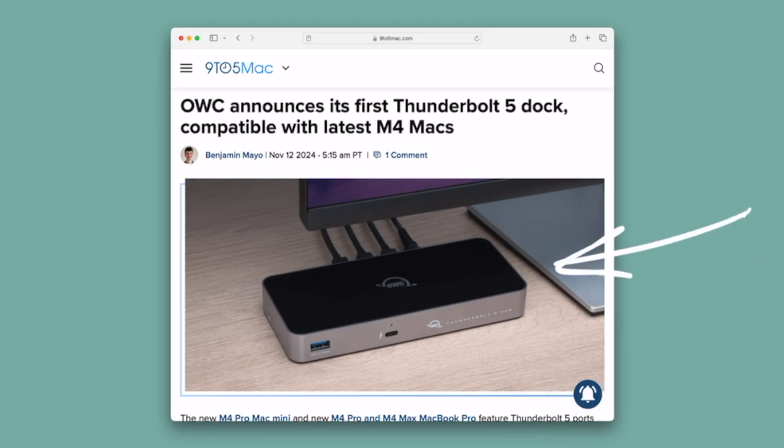OWC is out with a new Thunderbolt 5 dock. Behind me over here I've got a Thunderbolt 4 dock, and it's one of the biggest upgrades to my desk setup that I've ever experienced in all the years of using Apple gear.